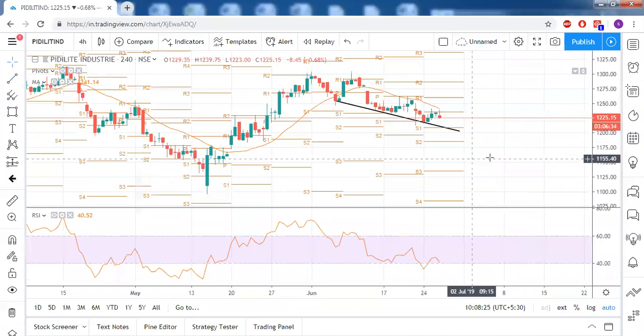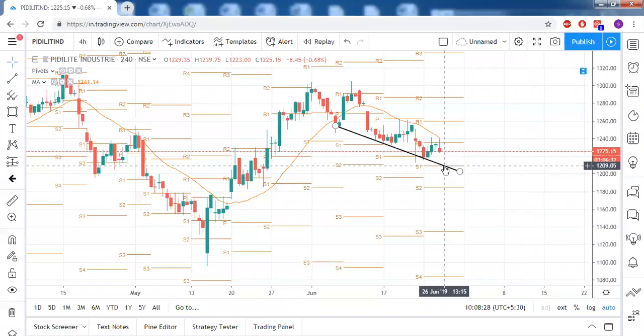We can expect support for PD Light at the weekly S1 pivot, which is around 1209.